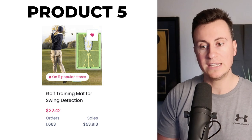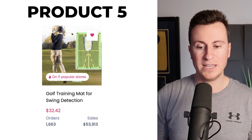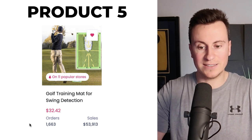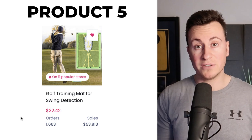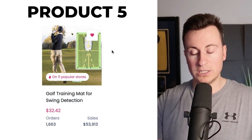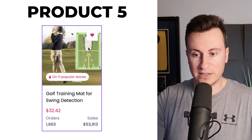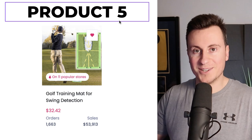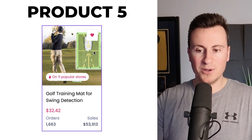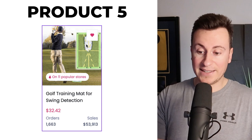Moving on to product number five — and I have personal reasons for including this, as I'm going to be selling it this summer. It's a golf training mat for swing detection. It's a relatively new product with no real big-time players selling it at the moment. However at 15,000–16,000 orders and over $50k in sales, there is clearly a demand. Basically, you place your golf ball on the horizontal yellow line, take your swing, hit the ball, and the mat reveals the path of your club — if it's coming from in to out you'll hit a draw, out to in for straight, and so on. It legitimately is a helpful product for a golfer to have.